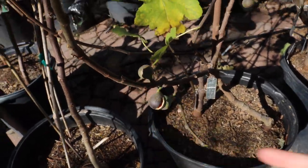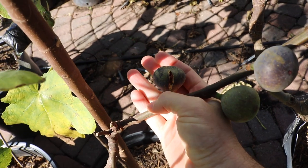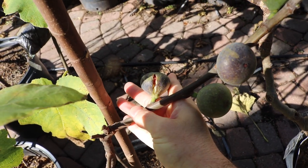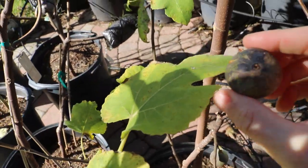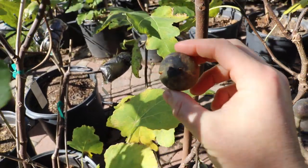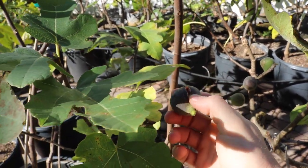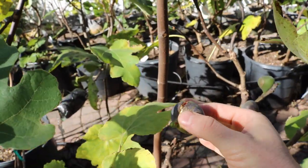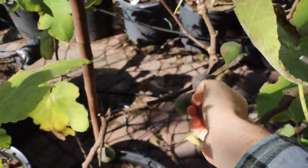It's not necessarily splitting at the eye — Sweet Joy doesn't split at the eye. It more splits along the side, as you can see here. And at the bottom it's not split, but on the side it is. That happens quite a bit with Sweet Joy.